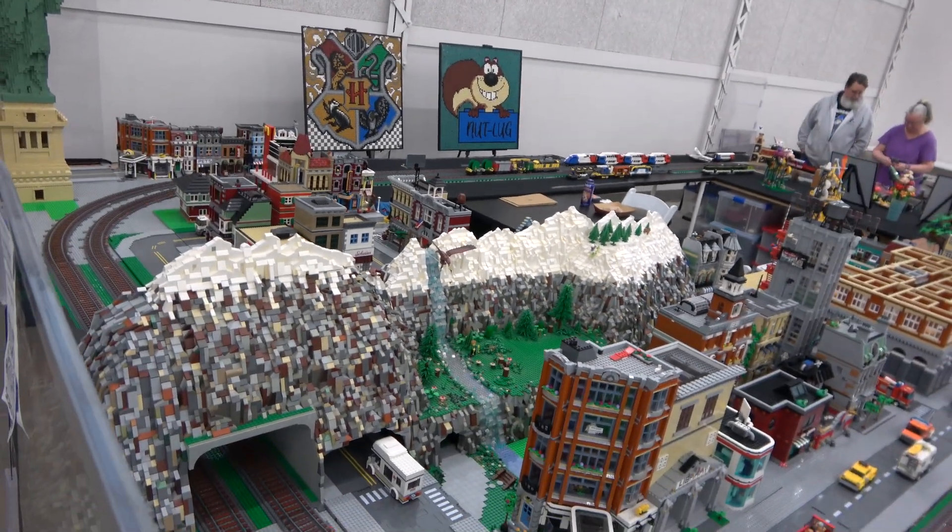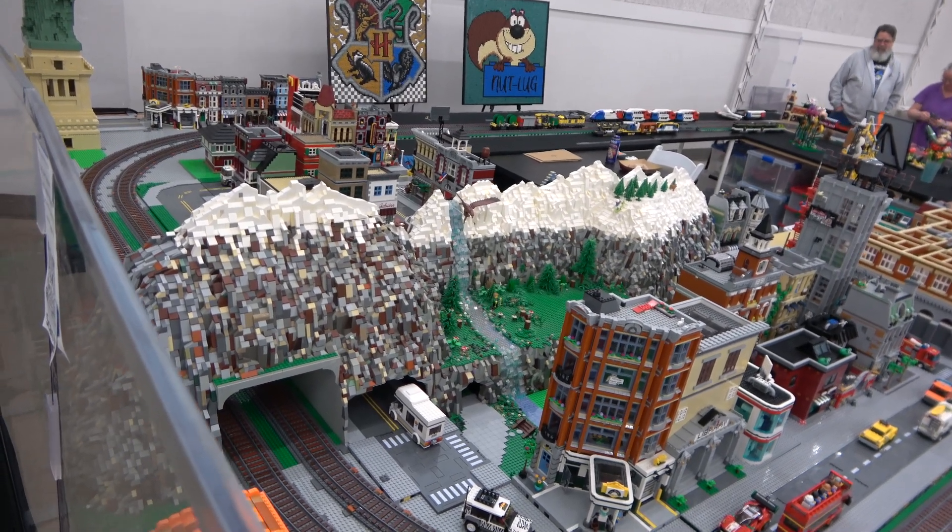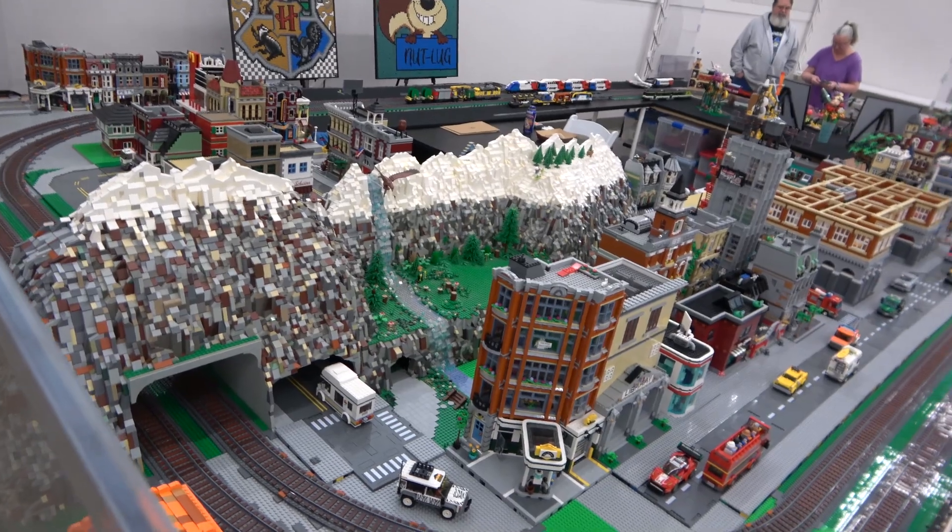Here's the front side of the mountain. It's hard to get the whole thing in there, but it is really awesome. It does allow for train tracks and road to go through it. It is modular and comes apart in sections.